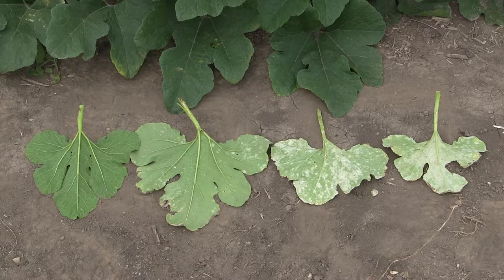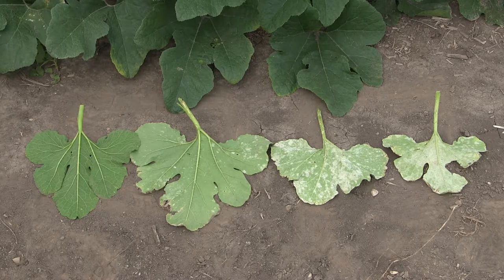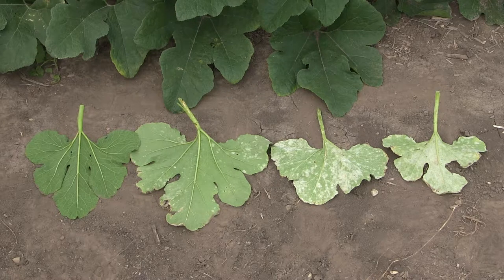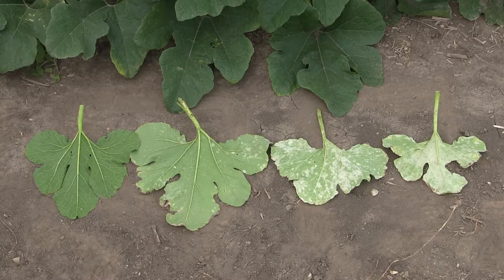In the first leaf, the powdery mildew is barely detectable — about a half to one percent infestation. In the second leaf we're seeing more like four or five percent infestation, a little bit in the front and some in the back corner. In the third leaf we're talking about thirty to forty percent infestation — if you start treating at this stage you're going to be behind the game the entire rest of the season. You really want to start treating when the leaves look like the first example, and if your foliage looks like that far one when you start treating, that leaf has 60 to 70 percent powdery mildew and is likely going to die.